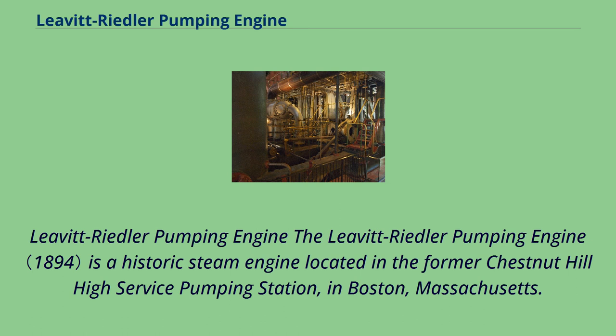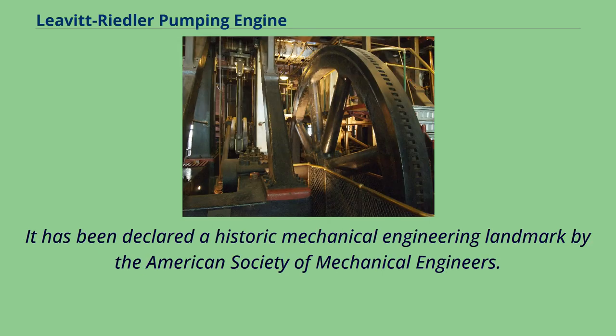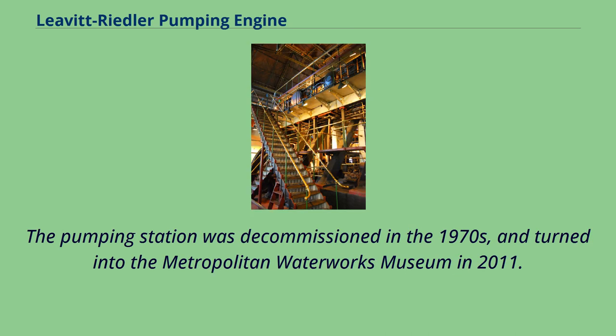The Levitt-Riedler Pumping Engine is a historic steam engine located in the former Chestnut Hill High Service Pumping Station in Boston, Massachusetts. It has been declared a historic mechanical engineering landmark by the American Society of Mechanical Engineers. The pumping station was decommissioned in the 1970s and turned into the Metropolitan Waterworks Museum in 2011.